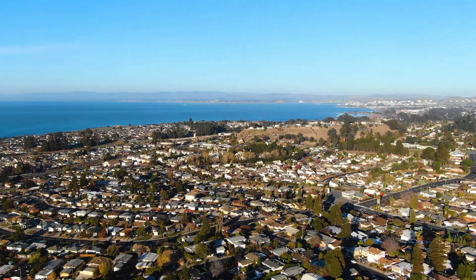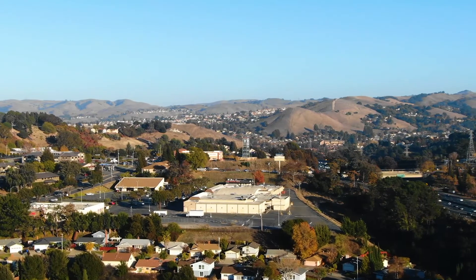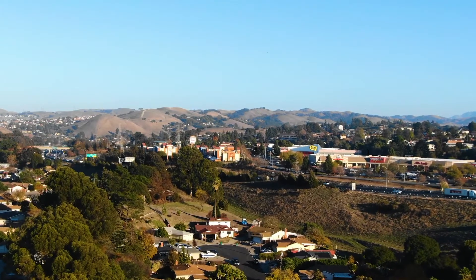Perfectly located right in between Pinole and Richmond — unincorporated San Pablo near the Hilltop Mall. It's a great location.